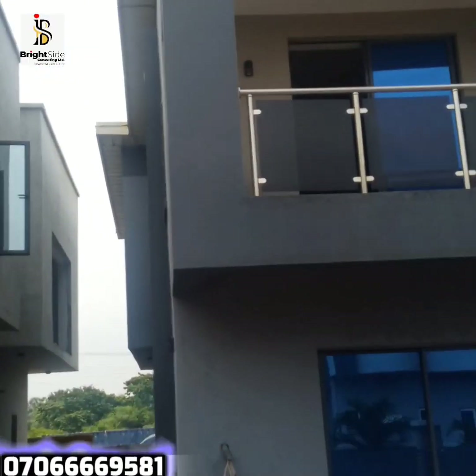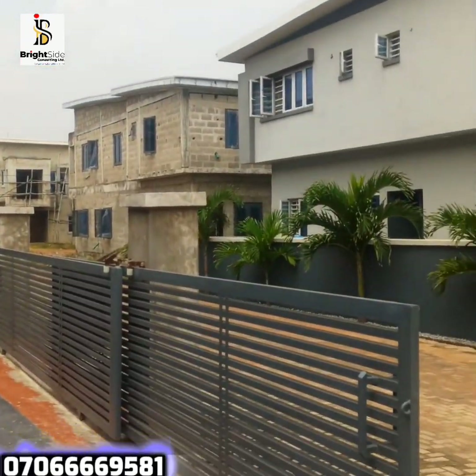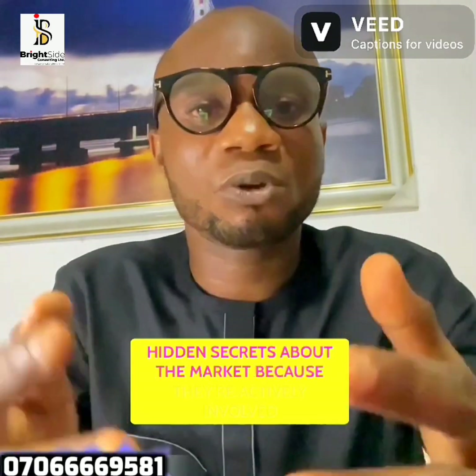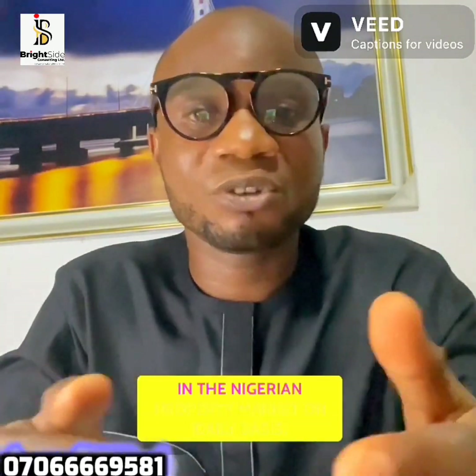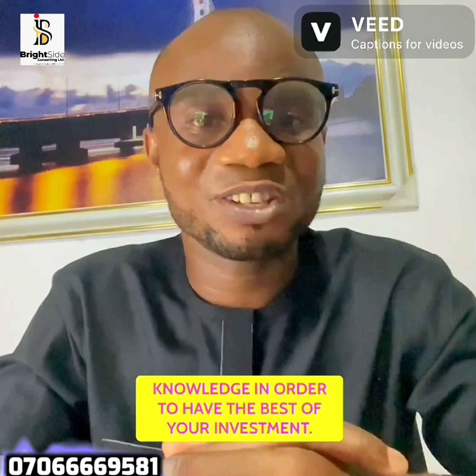The last step is to work with a realtor. Working with a realtor can give you ease in your acquisition because a good realtor is not just knowledgeable about the market — they also understand some hidden secrets, being actively involved in the Nigerian property market on a daily basis. You may want to lean on their experience and knowledge in order to get the best out of your investment.